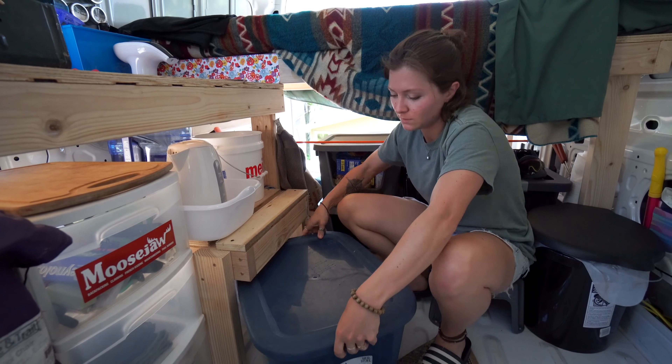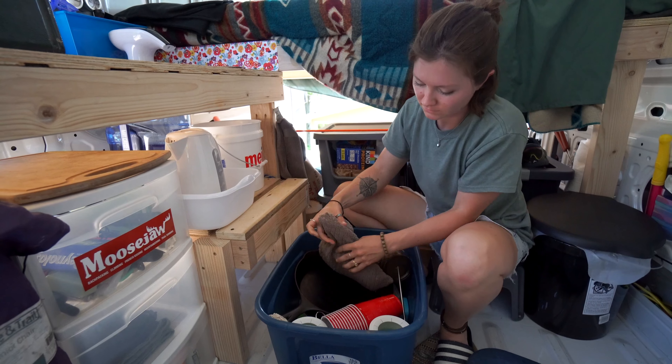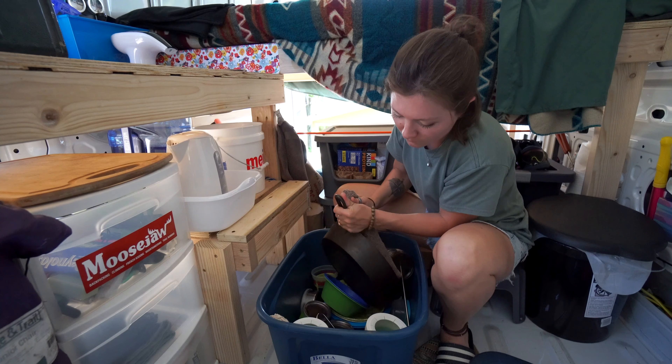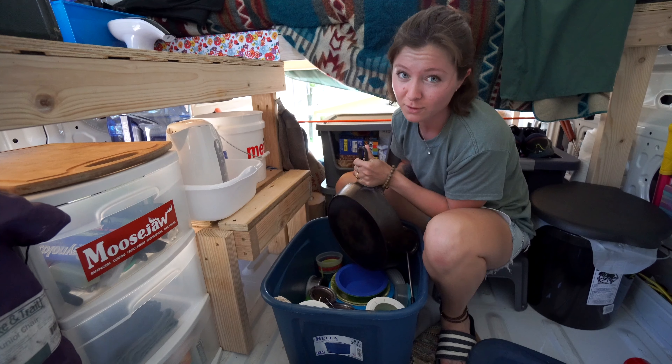Underneath here we've got all of our kitchen things. It's mostly cast iron pans, a couple bowls, and about three plates. Plenty of cups, though. Lots of mugs.